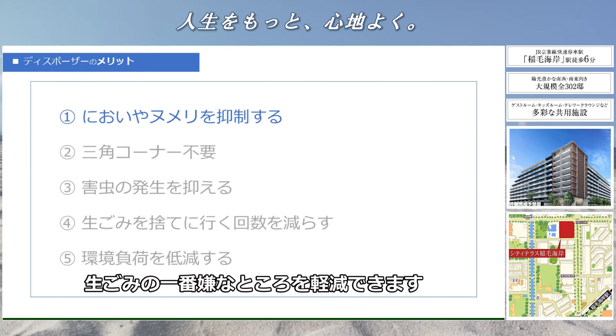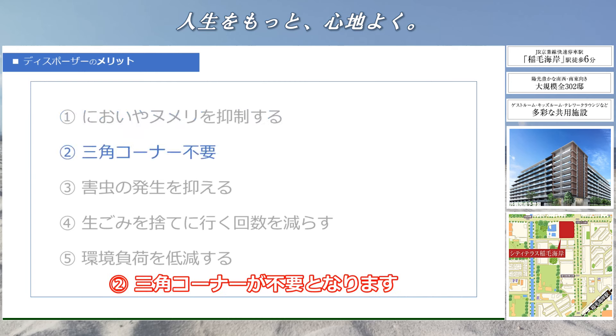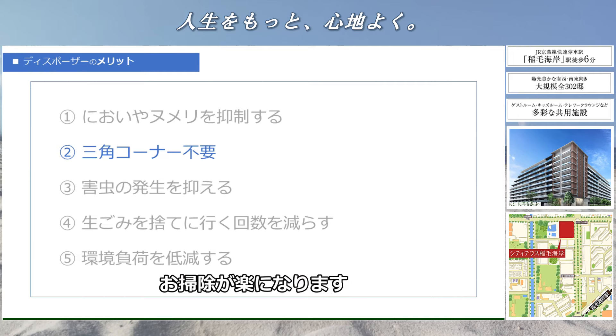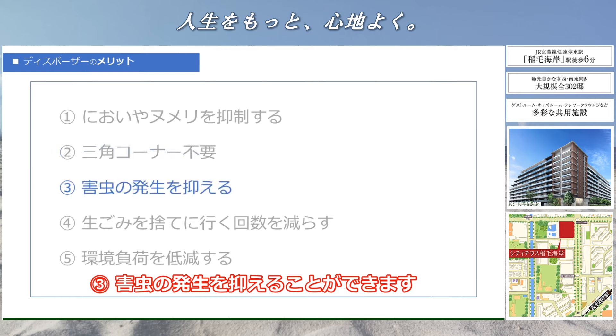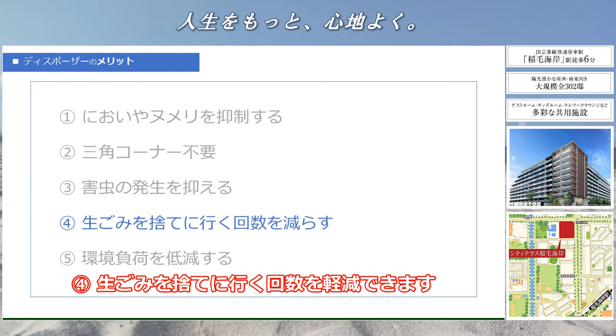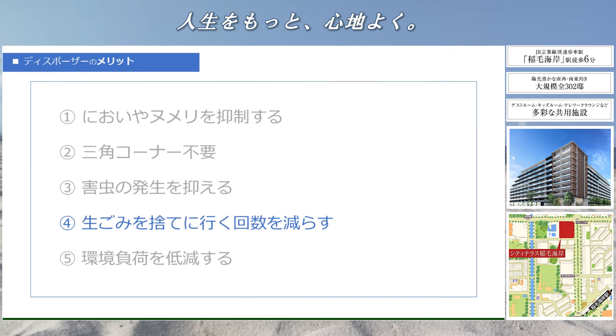ディスポーザーのメリットを5点紹介します。1.匂いやぬめりの抑制になります。生ゴミの一番嫌なところを軽減できます。2.三角コーナーが不要となります。シンクを広々お使いいただけますし、お掃除が楽になります。3.害虫の発生を抑えることができます。4.生ゴミを捨てに行く回数を軽減できます。5.環境負荷を低減できます。